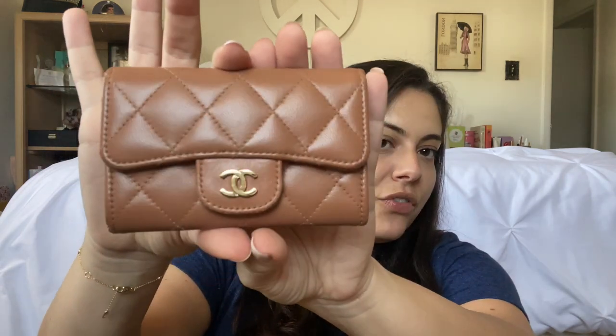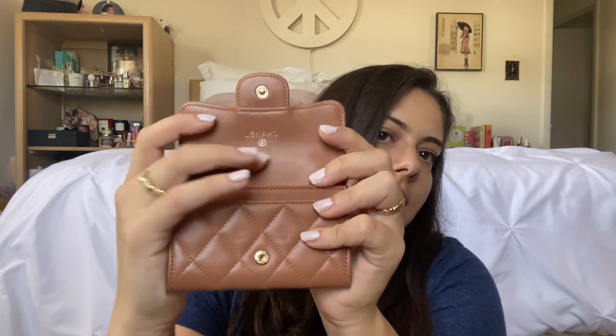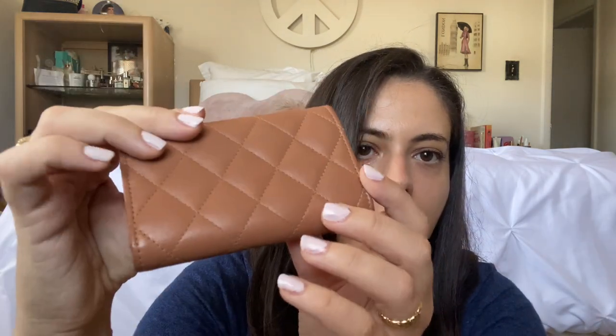My Chanel card holder was the first piece of Chanel I ever got. I ordered from Tradesy and it came with an authenticity card, packaging, and everything — it's in beautiful condition. I'm pretty sure this is lambskin. When you open it up it just says Chanel, it has one card slot and a nice pocket. It's very similar in size to the Rosalie coin purse. It's a beautiful beigey pink. I try to use it but haven't lately — I keep it in its dust bag.